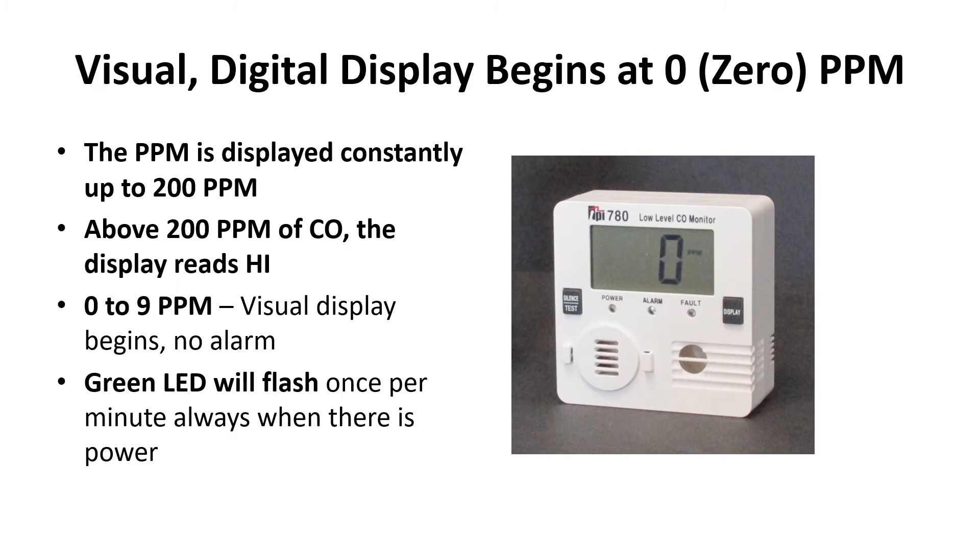Above 200 parts per million of CO measured, the display reads 'high.' From zero to nine ppm there's a visual display but there's no alarm. The green LED will flash once per minute, always when there's power.